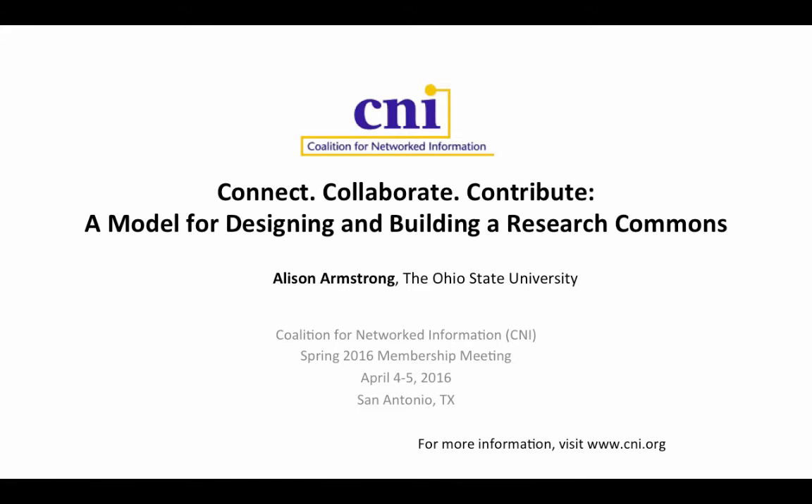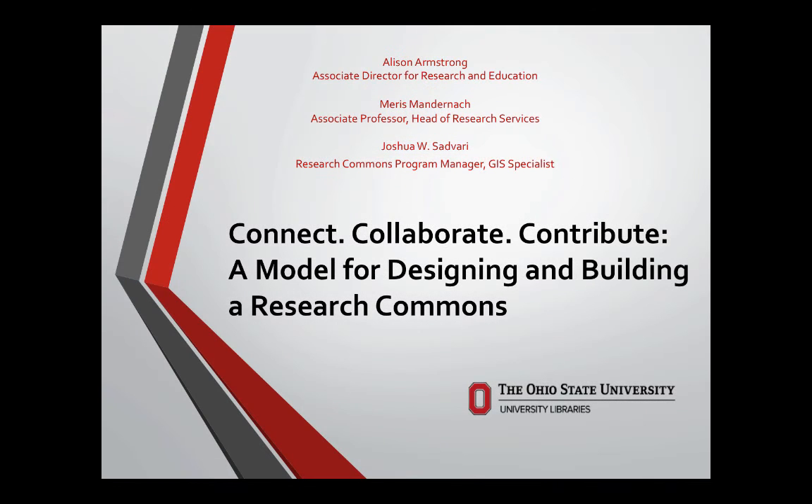Hi everyone, it's good to be here this afternoon. My name is Allison Armstrong. I'm the Associate Director for Research and Education at The Ohio State University Libraries. On behalf of myself and my two colleagues, Maris Mandernach, our Head of Research Services, and Josh Sedvari, our Research Commons Manager and GIS Specialist, I'm delighted to be here today to talk about our Research Commons.